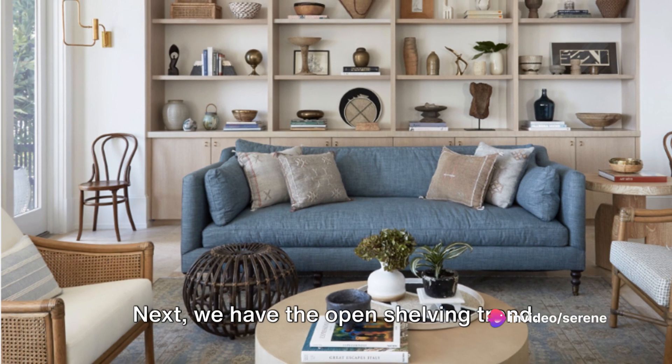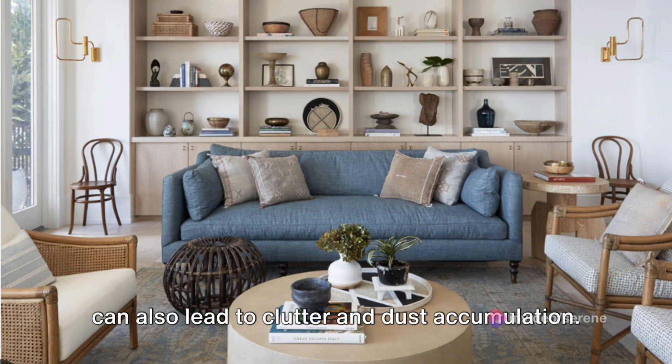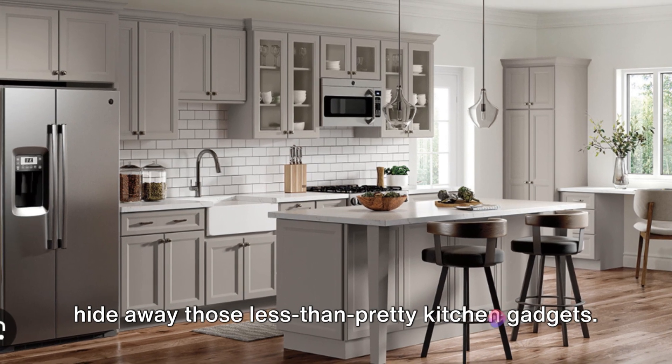Next, we have the open shelving trend. While it creates an illusion of space, it can also lead to clutter and dust accumulation. Why not opt for closed cabinetry? It's chic, practical, and gives you room to hide away those less-than-pretty kitchen gadgets.